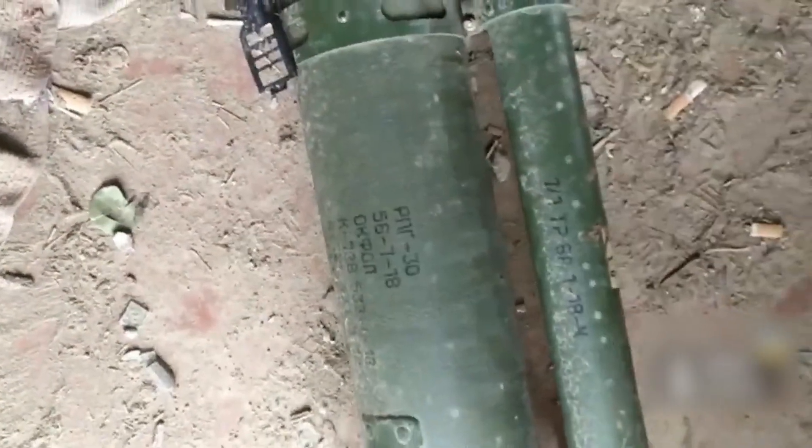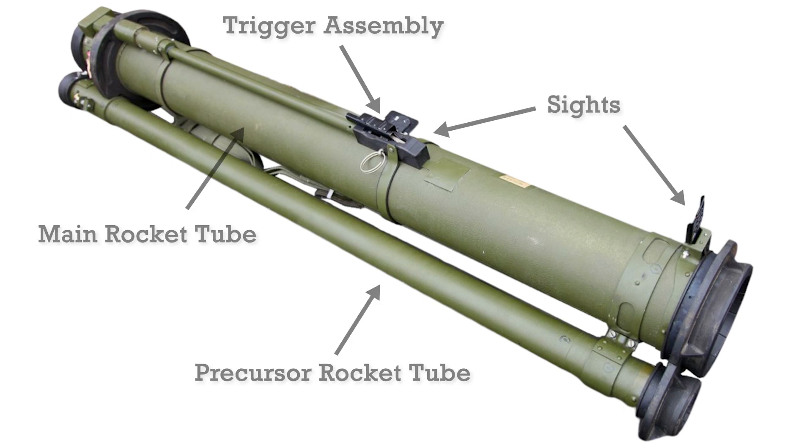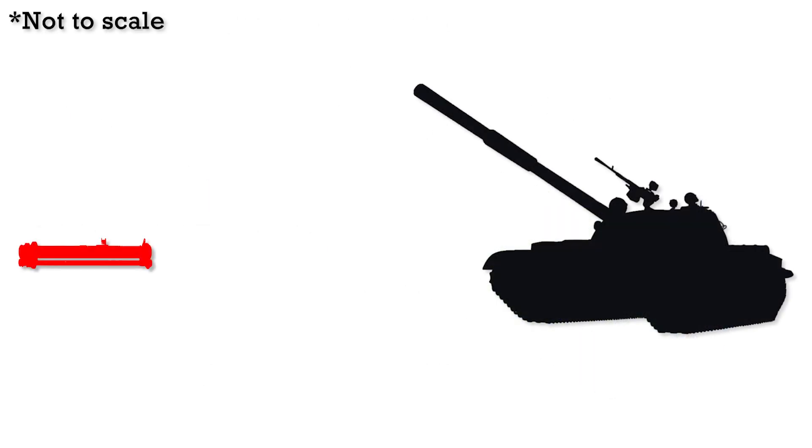The RPG-30 overcomes ERA and APS by using a 42mm IG-30 decoy projectile, which is believed to be inert. This can be seen in a secondary thinner tube running along the side of the weapon. The precursor decoy causes premature activation of the ERA or APS and allows the main warhead to exploit the gap in the tank's protection.